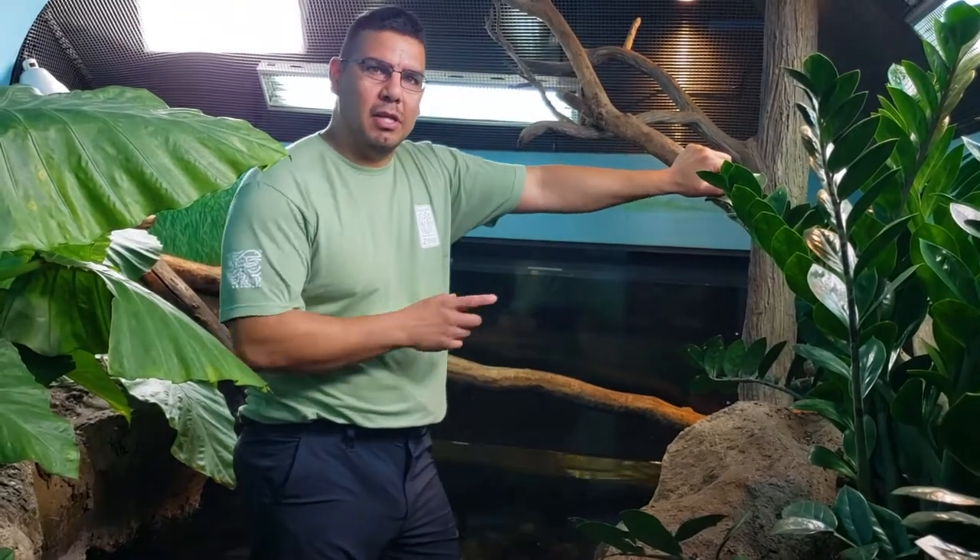Now this is not a crocodilian, it is actually a lizard. The reason why they're called caiman lizards is if you look along their skin, their skin is very hard and it almost resembles a crocodilian, like a caiman.